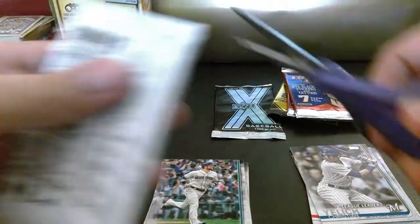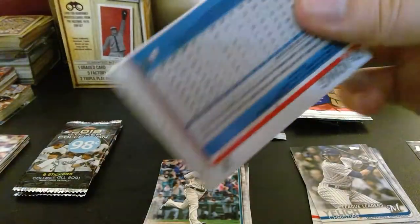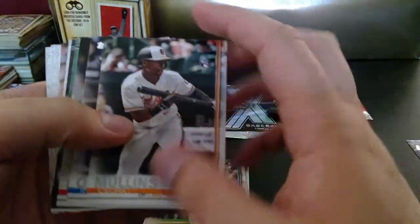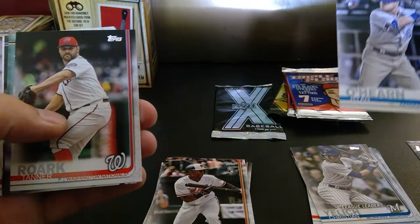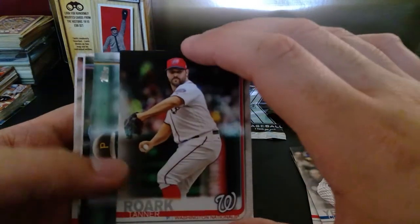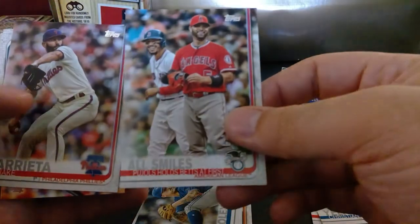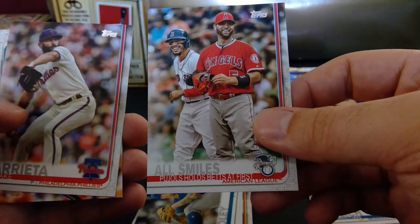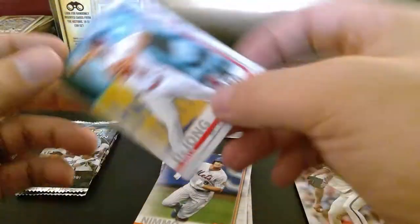Last of the Topps packs. Sorry if you can hear my neighbor cutting his grass — I was just trying to get it done and didn't feel like waiting for silence. We got Cedric Mullins, Ryan O'Hearn, a Topps Gold — usually when a rookie leads in a particular category — Tanner Roark, Josh Harrison, Sean Reed Foley. Got all smiles for Pujols, Mookie Betts at first, Jake Arrieta, Aaron Hicks who's back with the Yankees, Brandon Nimmo, and Paul DeJong.